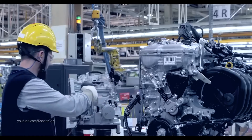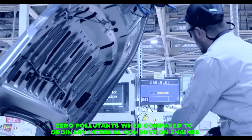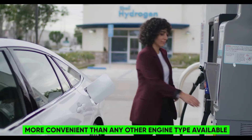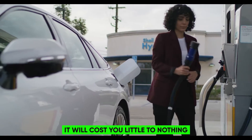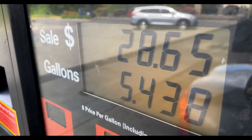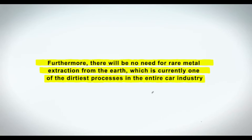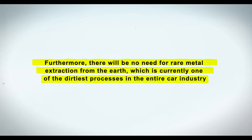In terms of long-term environmental benefits, the engine emits nearly zero pollutants compared to ordinary internal combustion engines, similar to EVs, while also being significantly more convenient. You can refuel it as long as you have access to distilled water, and it will cost little to nothing. Furthermore, there will be considerably less demand for oil extraction, and if the engine becomes popular, fossil fuels may only be needed in heavy machinery or large power production units. There will also be no need for rare metal extraction, currently one of the dirtiest processes in the entire car industry.